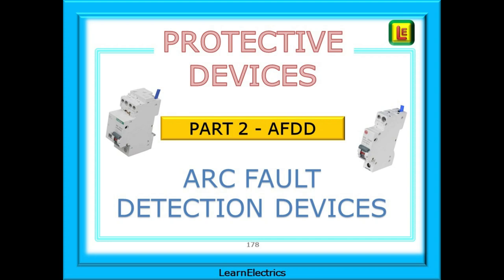This is part two of our mini-series on protective devices, and this video is about AFDDs, or Arc Fault Detection Devices. New regulations introduced into the wiring regulations mean that certain properties must now have AFDD protection. AFCIs, or Arc Fault Circuit Interrupters, have been in use in America for some time and have shown a beneficial reduction in electrical fires. It is hoped that AFDDs will show similar reductions in electrical fires in the UK.